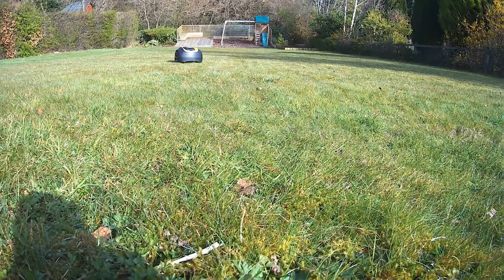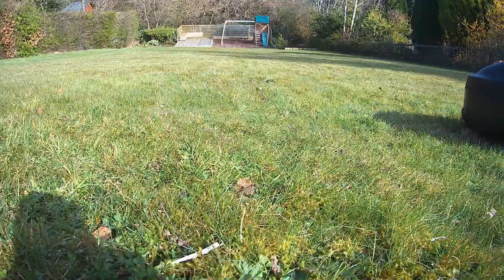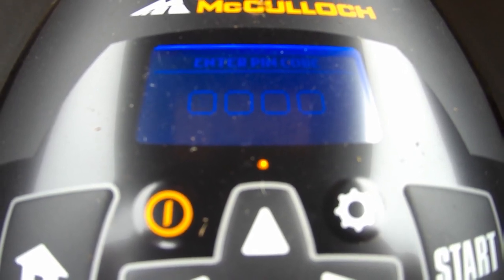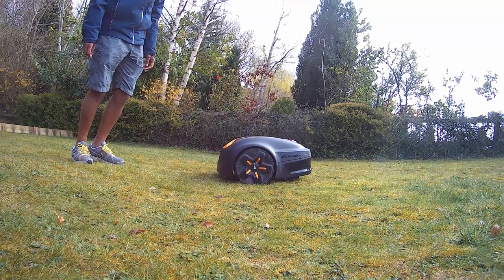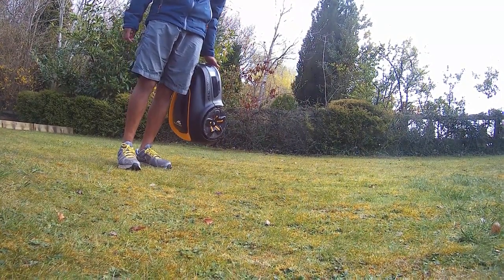Number six: how does it deal with uneven surfaces? Due to the large driving wheels, it can cope with uneven surfaces very well. It also handles slopes up to 35% incline, depending on the model. Number seven: what about theft protection? The Rob S600 protects against theft in several ways. A pin code is required for any intervention and an alarm will immediately sound if the code is ignored when the mower is stopped or lifted. It is also useless when stolen as it can't be matched with any other charging station. The more premium models also have GPS tracking, allowing your mower to be located.